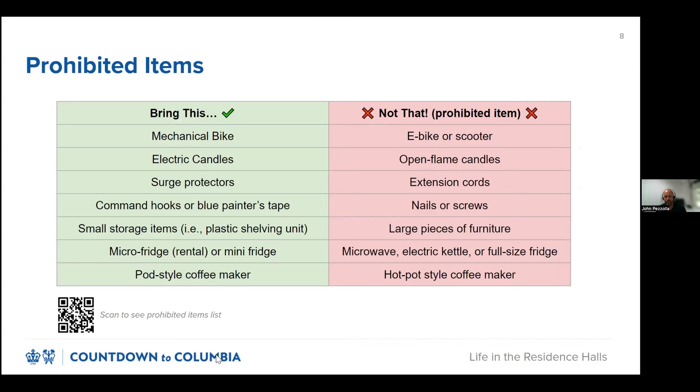Open flame candles are also not permitted, even if you don't intend to light them, so use electric ones instead. Students should plan to bring surge protectors in place of extension cords for fire safety purposes. We'll talk a bit more about decorating your room on the next slide, but be sure to use wall-safe adhesives only. This includes command hooks and blue painter's tape. You will be held responsible for any wall damage in your room at checkout if you use nails or screws.